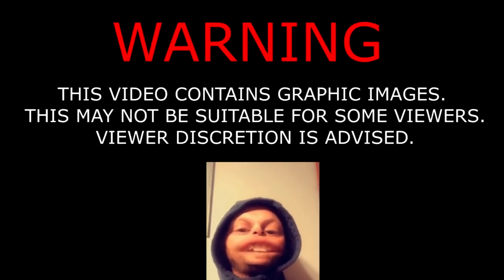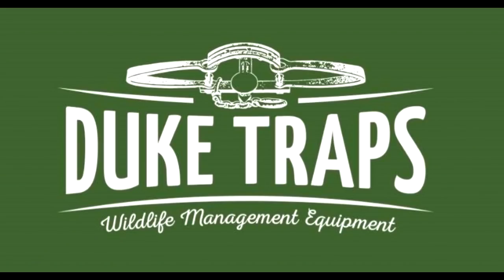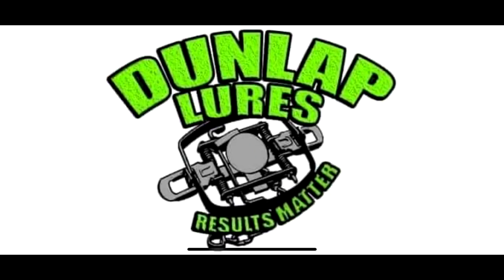Warning, this video contains graphic images that may not be suitable for little sissy bitches. So if you're discretion advised, we kill shit here. Trapper and Jay Outdoors is sponsored by Duke Traps, Wildlife Management Equipment, and Dunlap Lures. Results Matter.